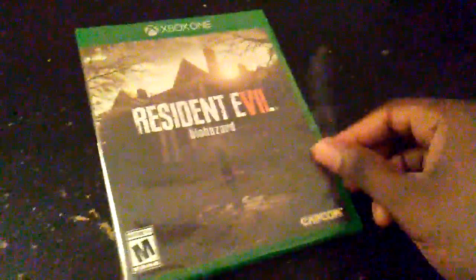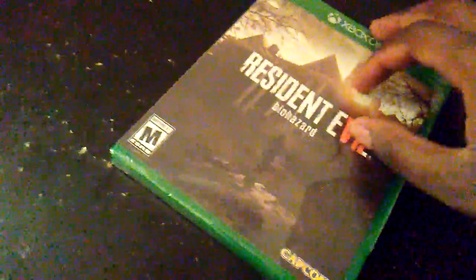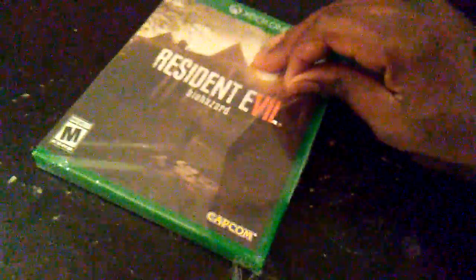If you guys enjoy this type of unboxing video, please let me know in the comment section below. I also did a Top Call of Duty Games ranking on my channel a few days ago — actually I think it was yesterday — so feel free to go check that out.